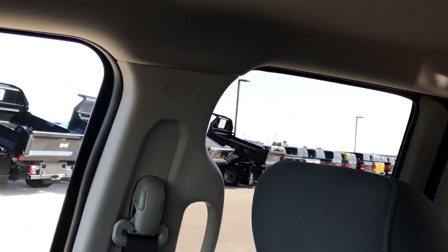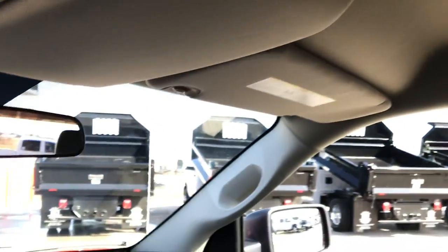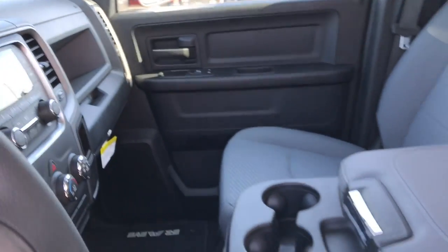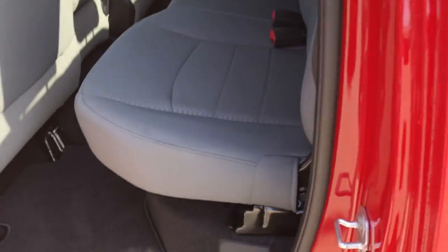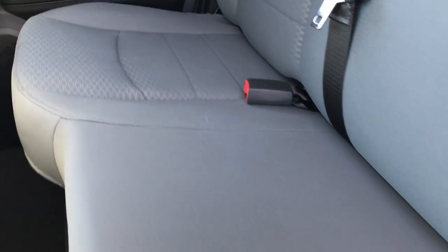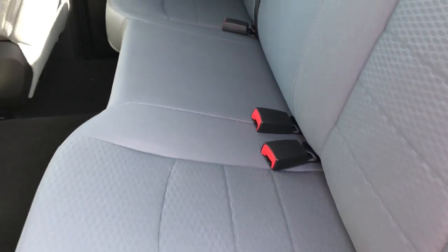Carpeting is like new — no rips, no tears, no stains. This truck has never been smoked in. It has side curtain airbags and the headliner is like new as well. Also in the back seat is a USB jack. Back seats are just as clean as the front seats, no rips or tears back here. It does have the latch child safety system for car seats, and it has a fixed glass rear window. There is storage underneath these seats on both sides, and those seats are connected so you only have to lift up one side to get both up.